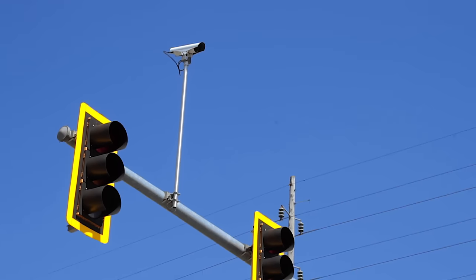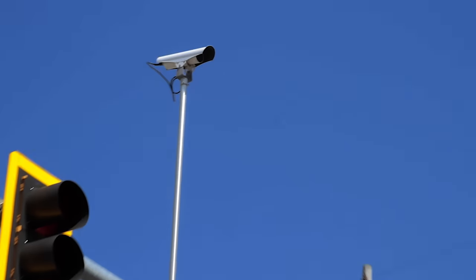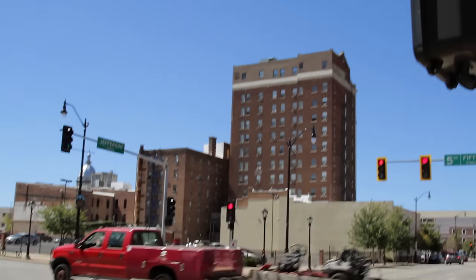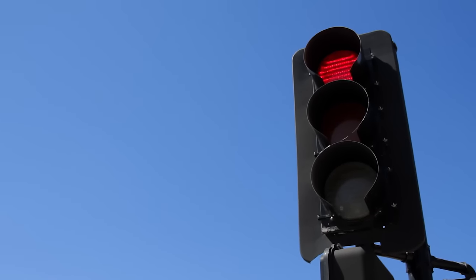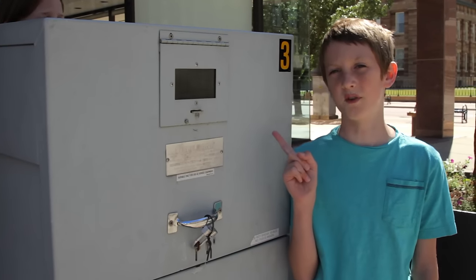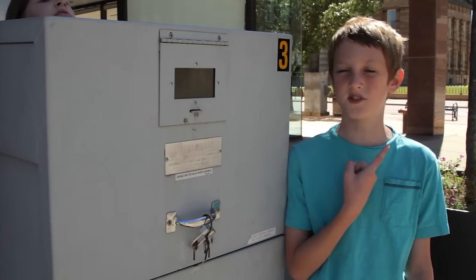The other type of traffic light is run by camera. Say an intersection is empty and one car pulls up to a red light and stops. The cameras would detect that no one else was there except for that car and would change to a green light for that car so it could go through the intersection. When you have timed traffic lights, there's usually a box like this on the side of the road that has a timer in it that controls the traffic lights.